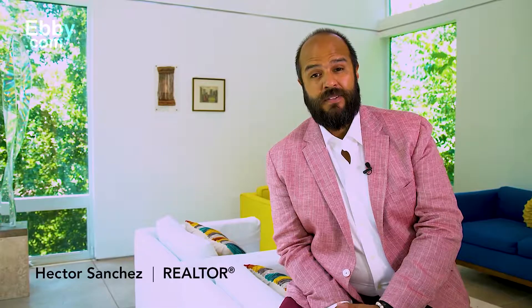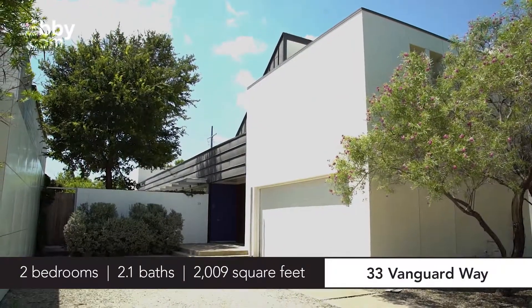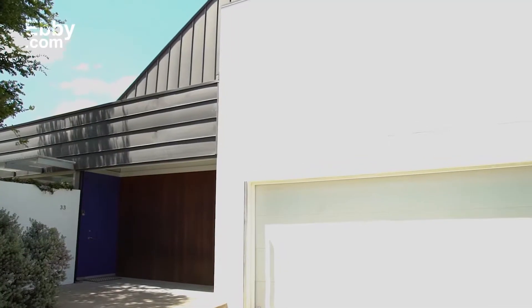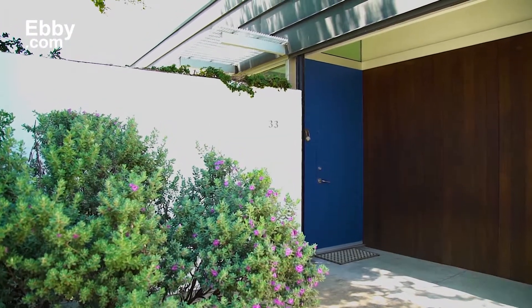Hi, I'm Hector Sanchez with Ebi Halliday's Little White House, and welcome to my listing at 33 Vanguard Way in Dallas. Located in Dallas's desired urban reserve community, this remarkable Jim Wiley and Bob McFessel design home is a testament to modern simplicity at its finest.